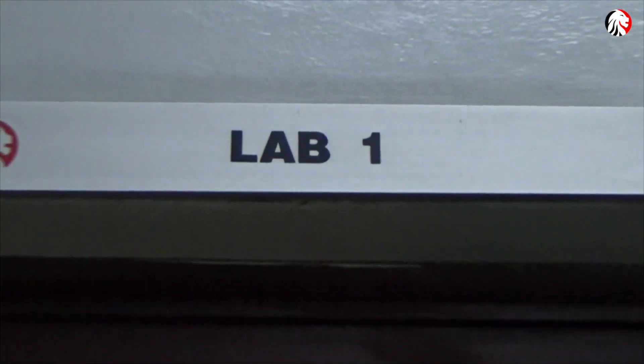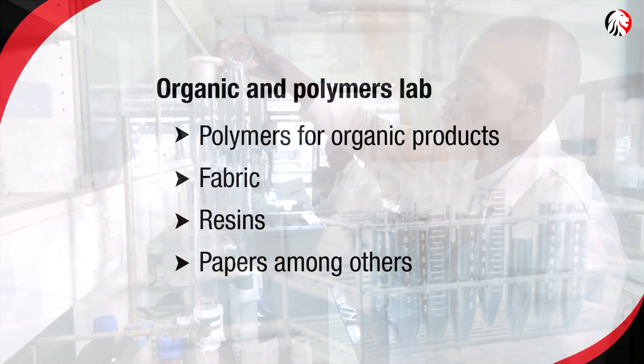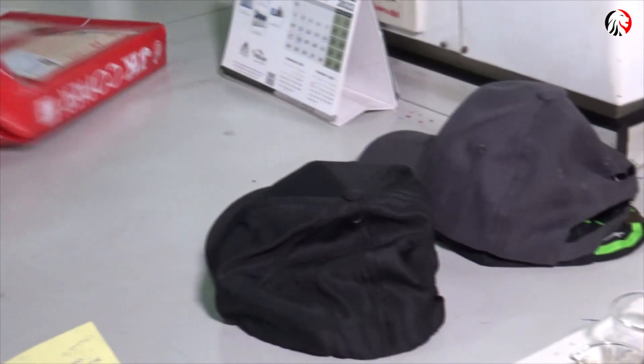The first one is the organic and polymers lab. As the name suggests, we test for polymers, organic products, surfactants, fabrics, resins, papers, among other types of samples.